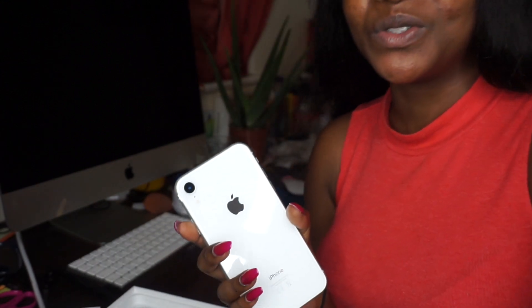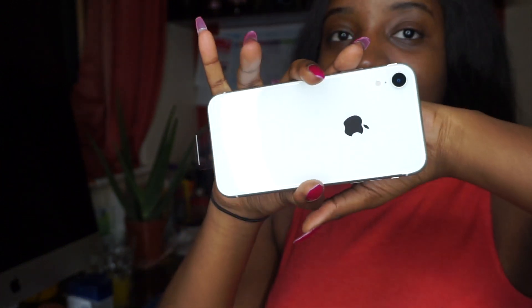Ignore the ring light! The only thing I don't like is the fact that it's just one camera, but the camera is so good — you guys, the camera is so good. My cousin has my SIM card so I can't even set it up yet. Let's talk about the size — the size of the phone is in between the iPhone XS and the iPhone XS Max, so it's kind of in between.